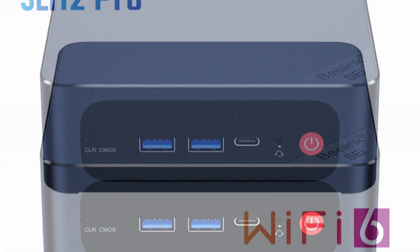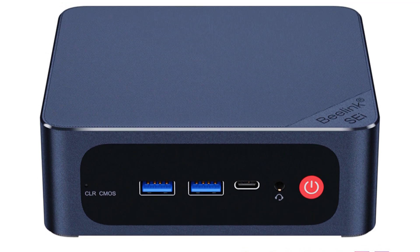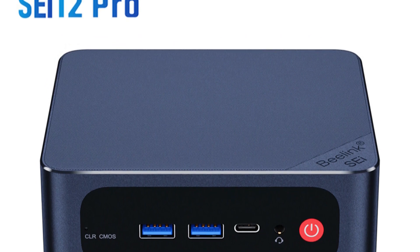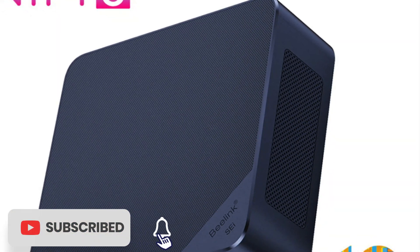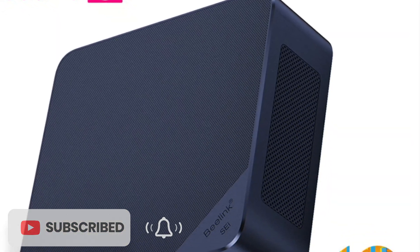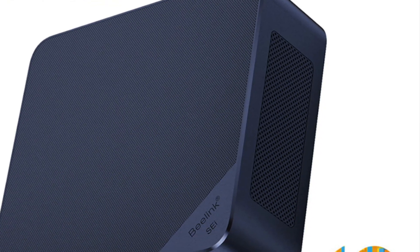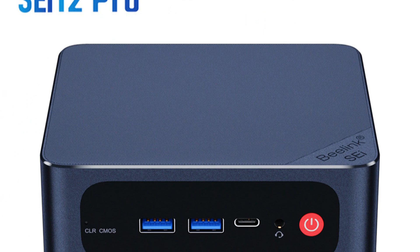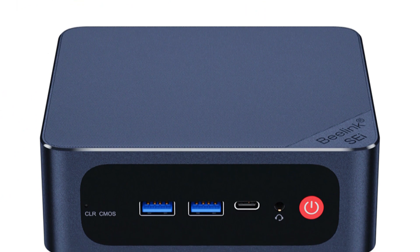The 500GB SSD further enhances loading times and system responsiveness, contributing to an uninterrupted gaming adventure. The integration of WiFi 6 and Type-C connectivity options showcases Beelink's dedication to keeping up with modern standards. Gamers can enjoy low-latency online gaming and high-speed data transfers. Design-wise, the compact form factor of the SEI 12 series hints at its portability, making it suitable for both home setups and LAN parties, with sleek aesthetics and efficient cooling mechanisms ensuring performance isn't compromised during intense gaming sessions.